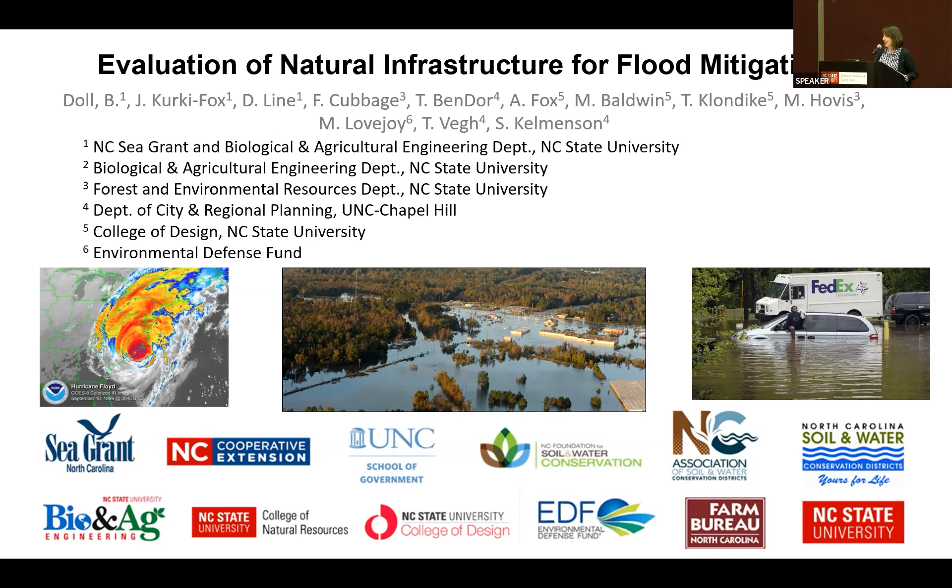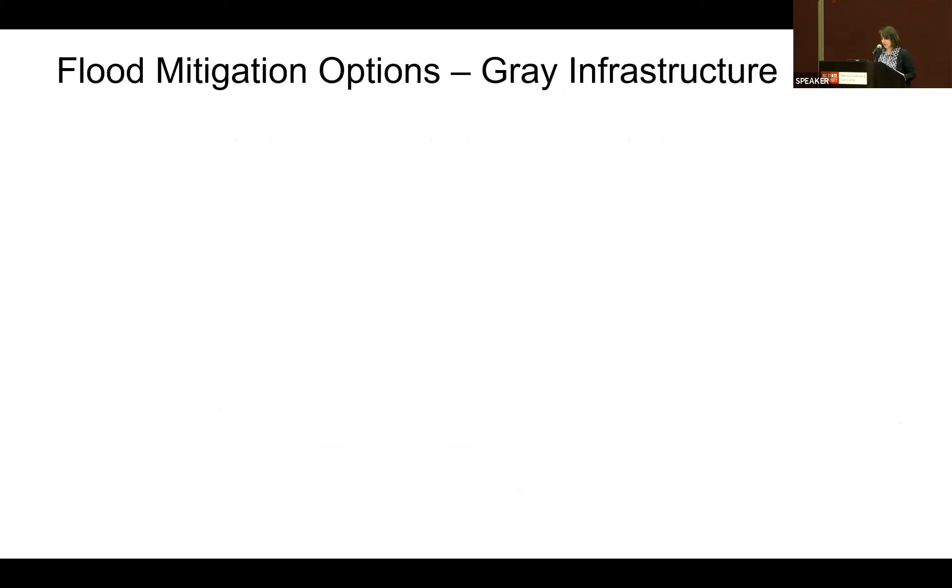There are other parts we won't be able to cover today, but we can send you a summary report — it's available online, or there's a 300-plus page full document if you want to dig into the details. I'm going to start by talking about the modeling work and overview some of the economic work. A lot of the modeling work I'm showing was completed by Dr. Jack Kergy Fox, who'll present next, and Day in Line, also in the Bio and Ag Engineering Department.